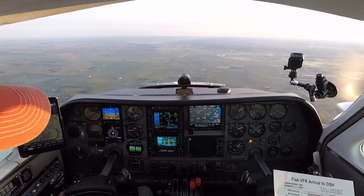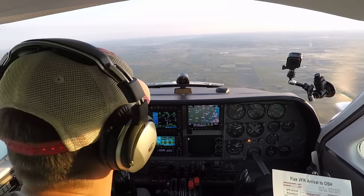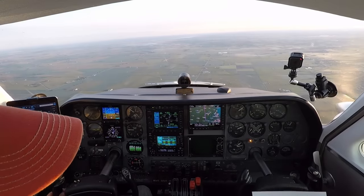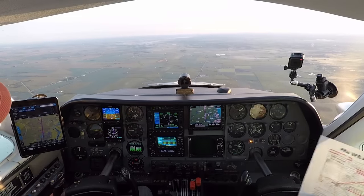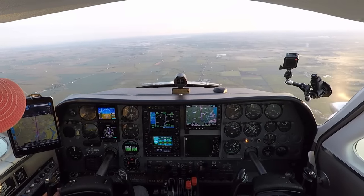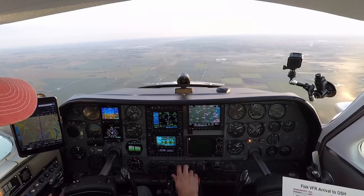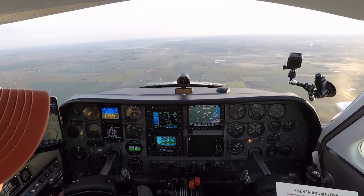So we have the ATIS and the approach. We don't know until they sign in, so that's what I was going to get at. If we get put in holding, we kind of need to review the holding procedures. They have Green Lake and Rush Lake for holding. But you don't contact them until Fisk — they pick us out of the sky and talk to us.